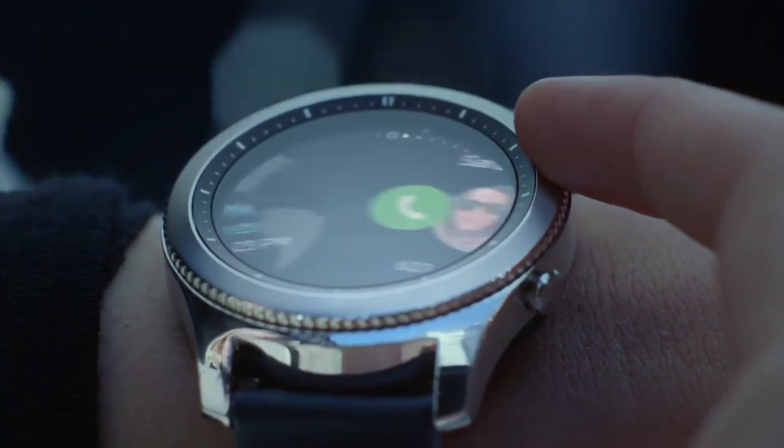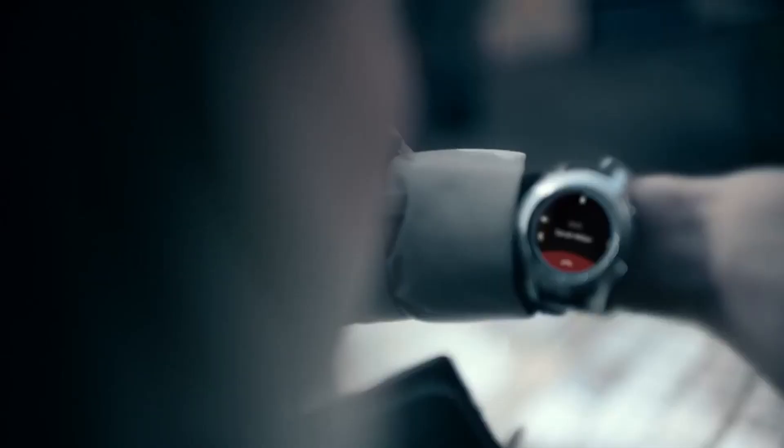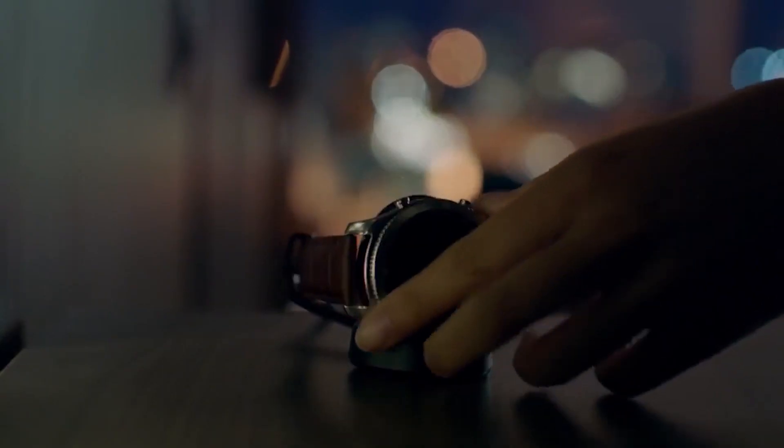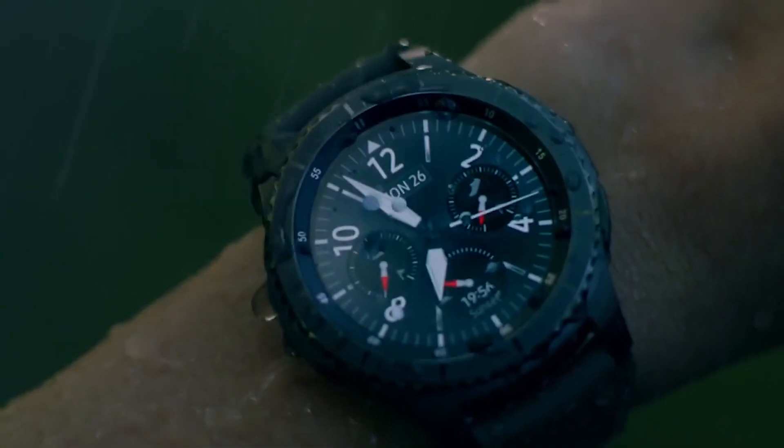Personally, I am a big fan of the rotating dial and I believe it is the best thing Samsung could have done for smartwatches. No one has ever made a better input method for a smartwatch, and I am glad to see it return.